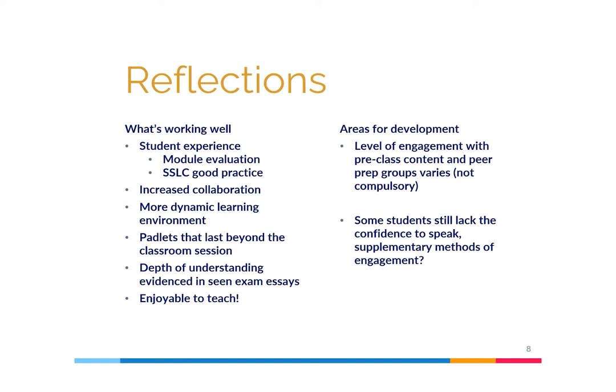We have identified a couple of key areas for development. The first concerns the level of engagement with pre-class content and peer prep groups; because this isn't compulsory, engagement level varies, but this is common across flipped learning approaches. The second area is that despite our best efforts, there are always students who lack the confidence to engage, so we are looking at supplementary methods such as quizzes. It's important to note, however, that no teaching and learning approach is ever going to be 100% effective for 100% of people.